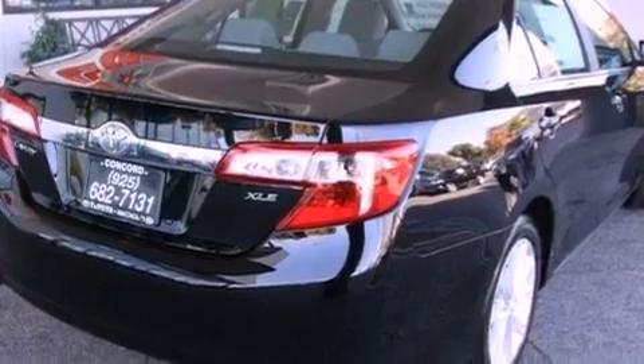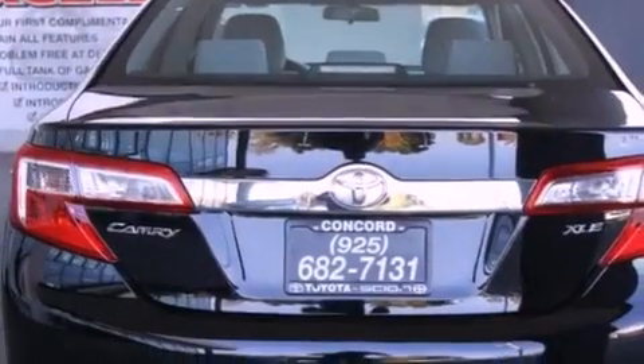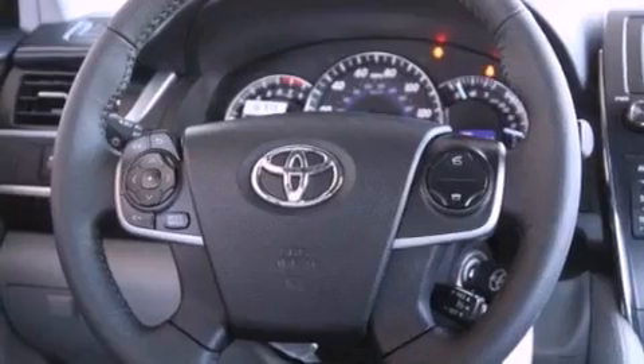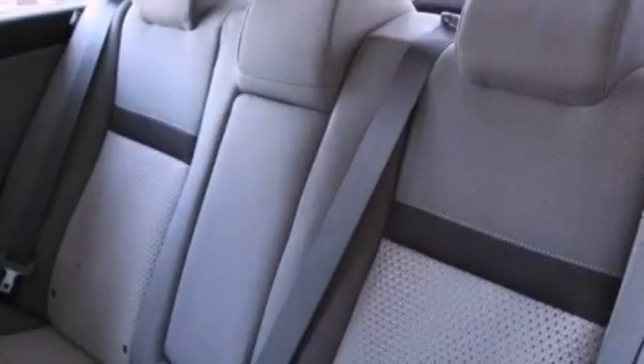All of the following features are included: a power moonroof, a power driver's seat, cruise control, a CD player, a passenger side vanity mirror, traction control, an anti-lock braking system, side impact airbags, air conditioning with automatic climate control, and fog lamps.